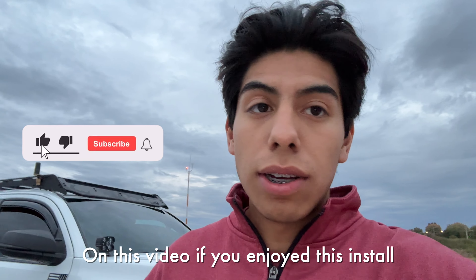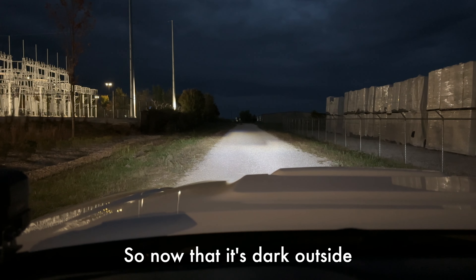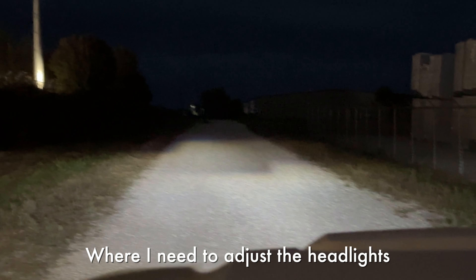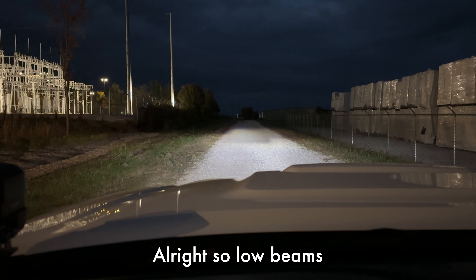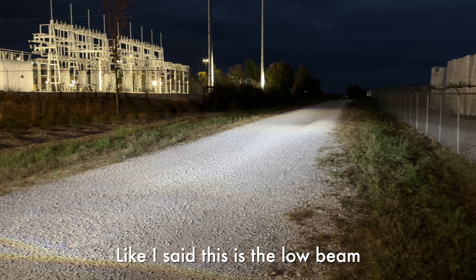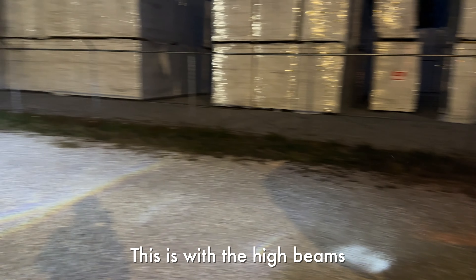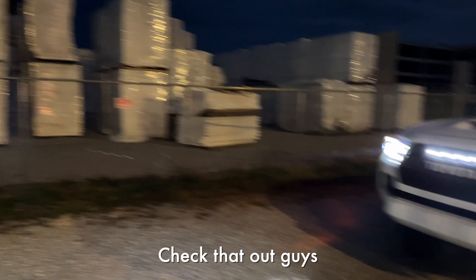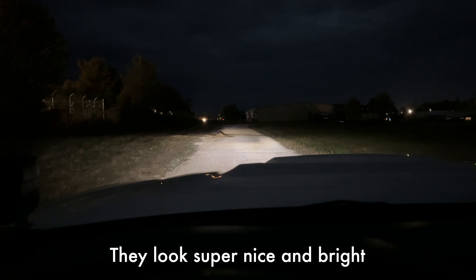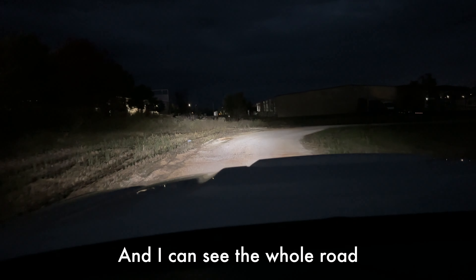Leave a like if you enjoyed this install, and comment if you have any questions on the headlights. Now that it's dark outside, here are the clips — the low beam is super bright but you can see the cutout where I still need to adjust the headlights. Low beams to high beams — it illuminates all the way far, they're crazy bright. I need to adjust everything so it's lined up perfectly. With the high beams it just shoots all the way down the road. Driving with the low beams I can see everything ahead, and the high beams light up the whole road.